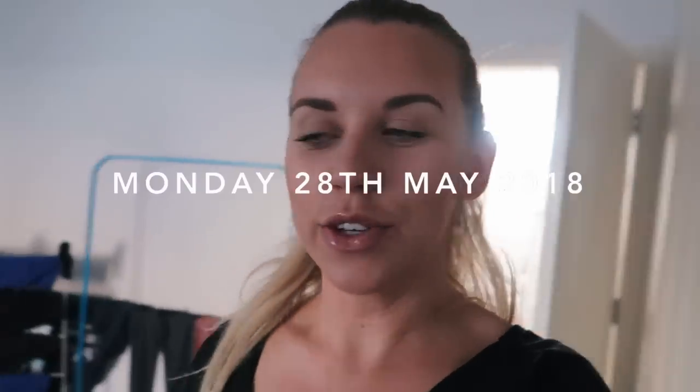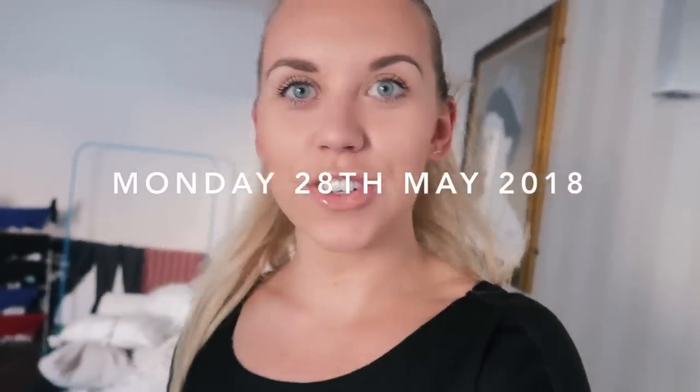Good morning and welcome back to a brand new weekly vlog. If you're joining me for the first time, hello, welcome to my channel — please stick around and subscribe if you like weekly vlogs because I do them every week. This Monday morning, with it being a bank holiday Monday, myself and Tom have the day free.